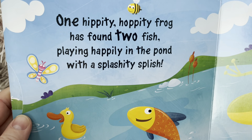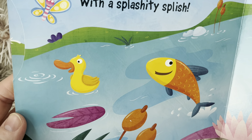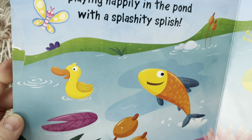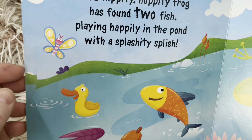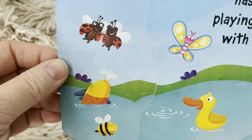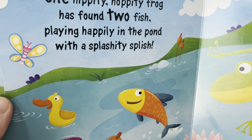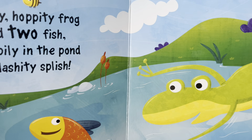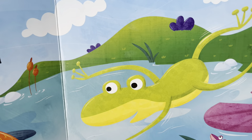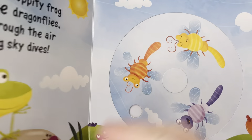One hippity hoppity frog has found two fish. There's one — where's the other? There's the second fish, and a bumblebee and two ladybugs. Playing happily in the pond with a splishity splish. There he is, jumping with his friends.